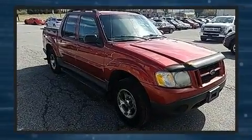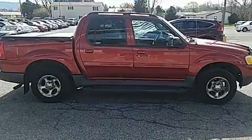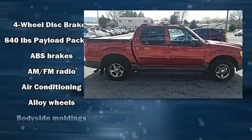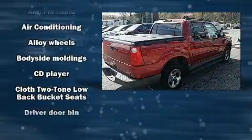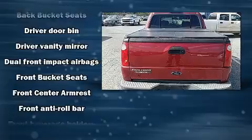Four-wheel drive allows you to go places you've only imagined. Top features include air conditioning, front and rear reading lights, a tachometer, variably intermittent wipers, skid plates, a roof rack, and one-touch window functionality.